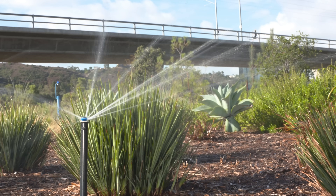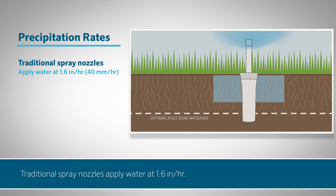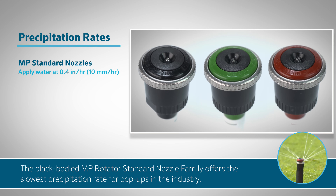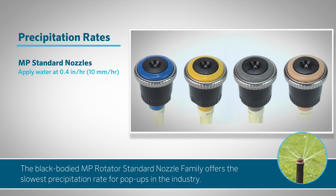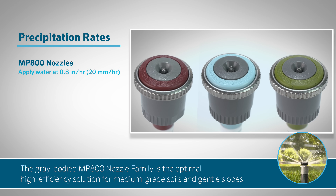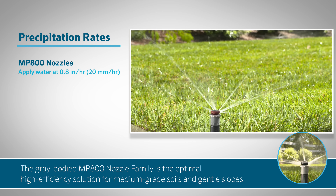The key is balancing the application of water with the soil type to meet your landscape's needs. Traditional spray nozzles apply water at 1.6 inches per hour — faster than typical soils can absorb — and it often leads to runoff. The black-bodied MP Rotator standard nozzle family offers the slowest precipitation rate for pop-ups in the industry at 0.4 inch (10 mm) per hour, applicable to almost any soil type without runoff, especially tight soils and steep slopes. The gray-bodied MP 800 nozzle family offers a precipitation rate of 0.8 inch (20 mm) per hour, making it the optimal high-efficiency solution for medium-grade soils and gentle slopes.